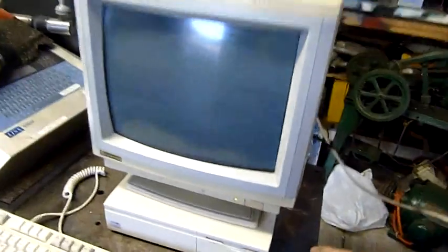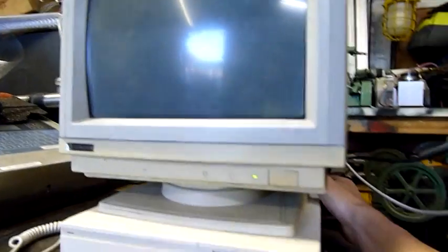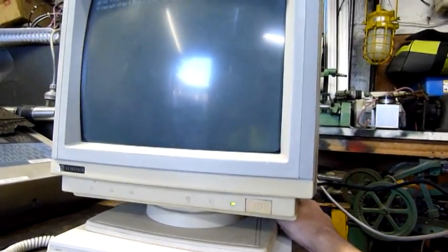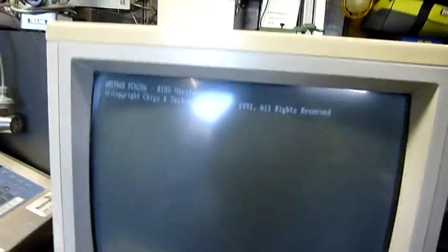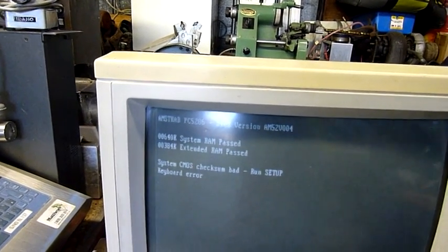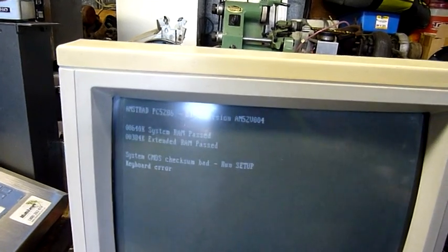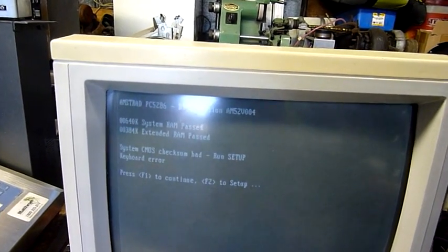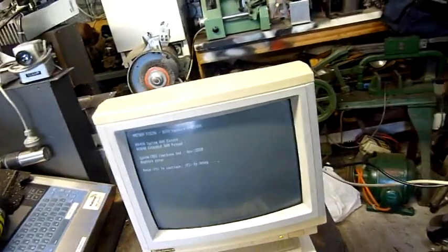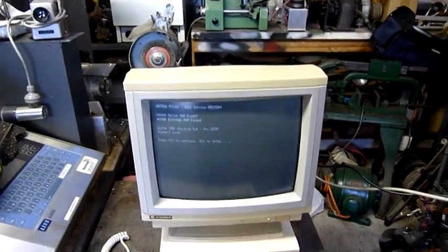I'll power it up and just see what happens, but I don't think I'll be able to actually operate it — there's nowhere to plug a keyboard in. Power switch... ooh, 640K plus 384 extended. Keyboard error. Yeah, I need a keyboard plug. It's not going to go any further because of that. I'll open it up and have a look anyway, but I think tomorrow I'll go and see my friend and see if he still has the monitor or anything else for it.